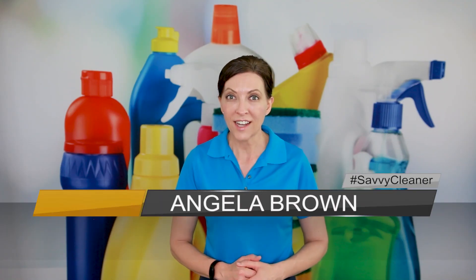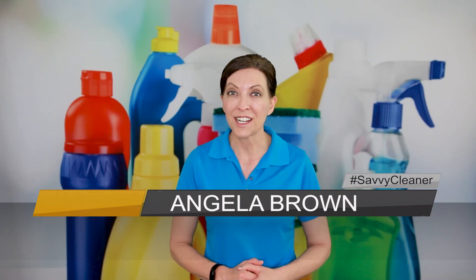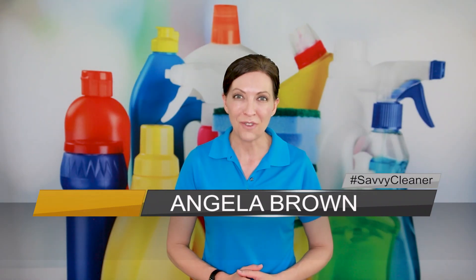How do you bid cleaning jobs for apartment complexes? That's a great question and we're going to talk about it today. Hi, I'm Angela Brown and this is Ask a House Cleaner. This is a show where you get to ask a house cleaning question and I get to help you find an answer.